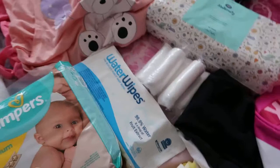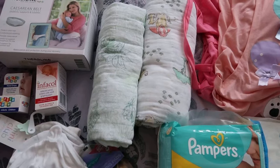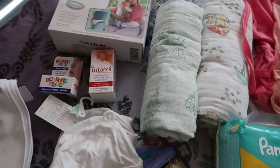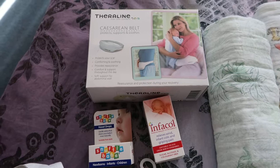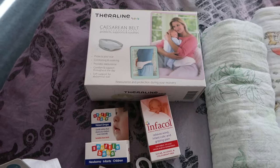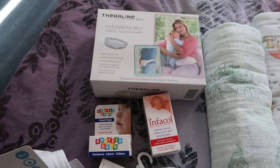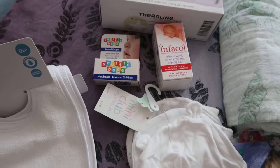Moving on, I have some Lion King swaddles and muslin cloths by Aiden and Annie — I'm taking two of those. I also have a cesarean belt which supports and soothes the scar. I've never tried it before but I've read lots of reviews. I had a bad time with my c-section scar last time — it kept getting infected and took a long time to heal — so I'm hoping this will help me recover faster.